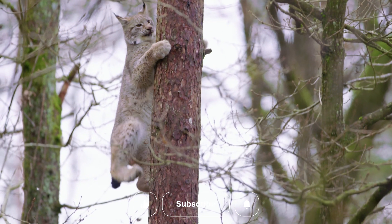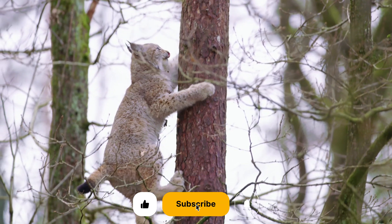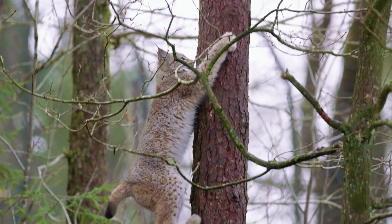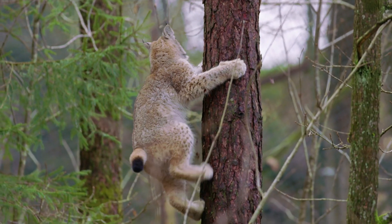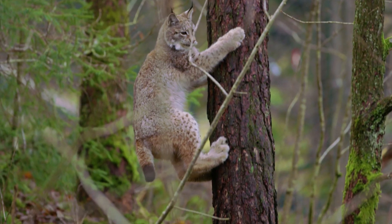Lynx have a coat that is yellow to reddish brown with black spots. Each lynx has a different spot pattern, which helps researchers tell them apart. The fur on their chin and belly is creamy white. An adult lynx leaves a round paw print that is about three times larger than a domestic cat's print, measuring six to nine centimetres in diameter.